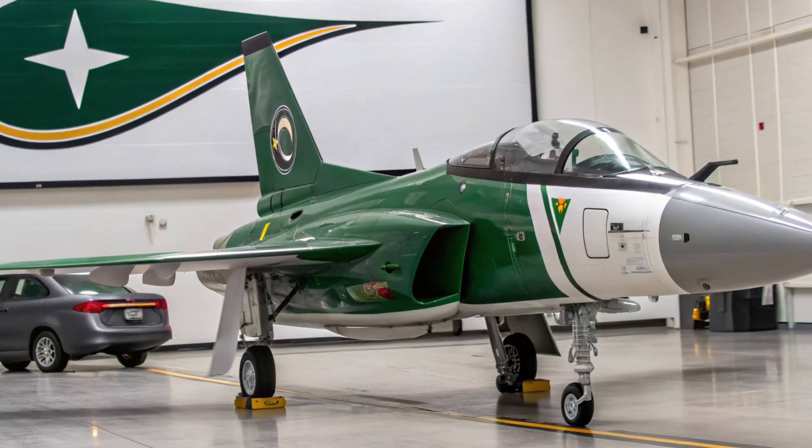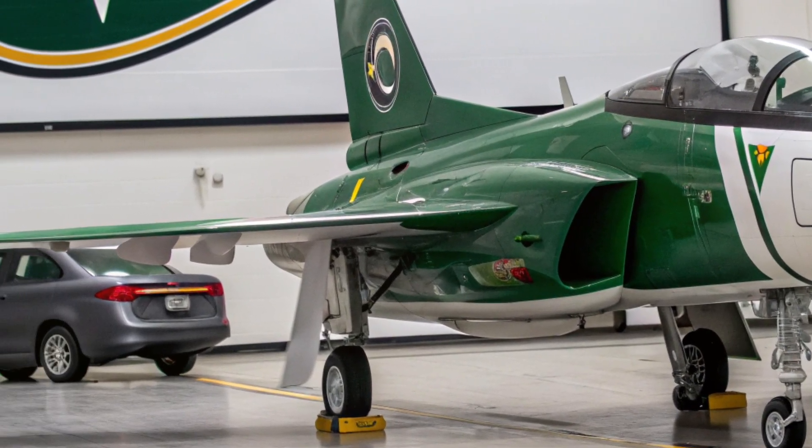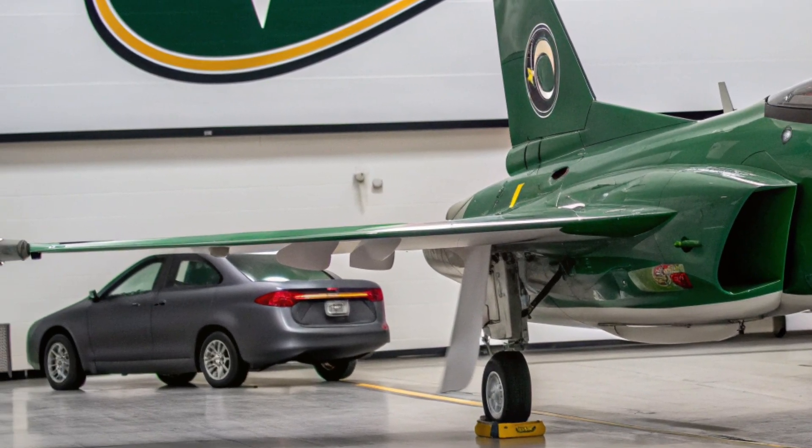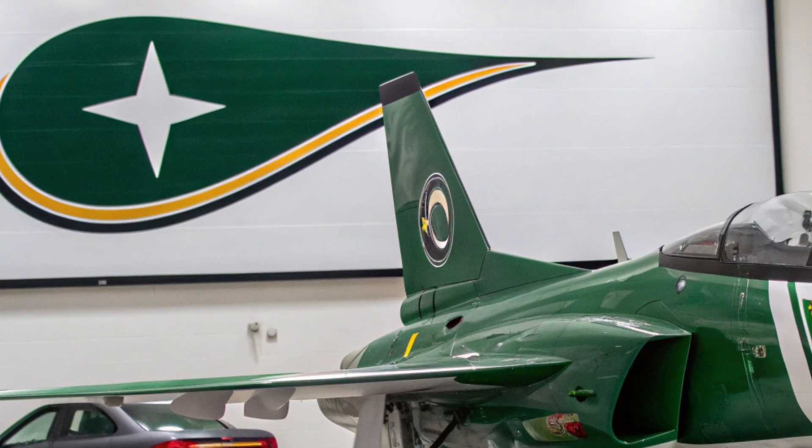Welcome back to the Luxury Garer. The JF-17 Thunder, a product of collaboration between Pakistan and China, has firmly established itself as a key player in the global fighter jet market by 2025.